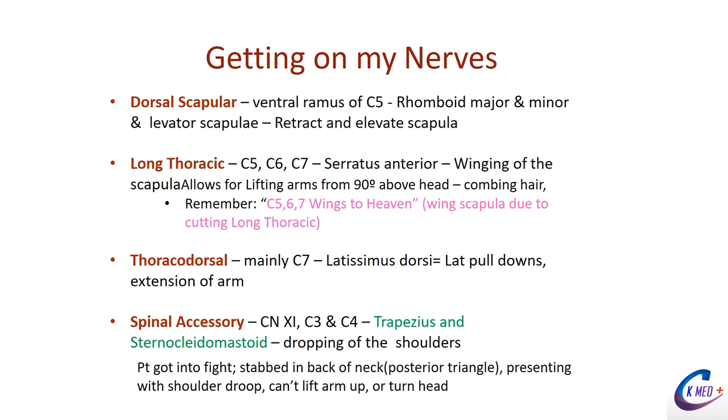A couple of nerves with clinical significance: the dorsal scapular nerve comes off C5 and innervates the rhomboid major and minor — muscles that pull the scapulas together. You're using those when squishing your scapulas together. The levator scapulae also attaches to the base of the skull and lifts the scapula.